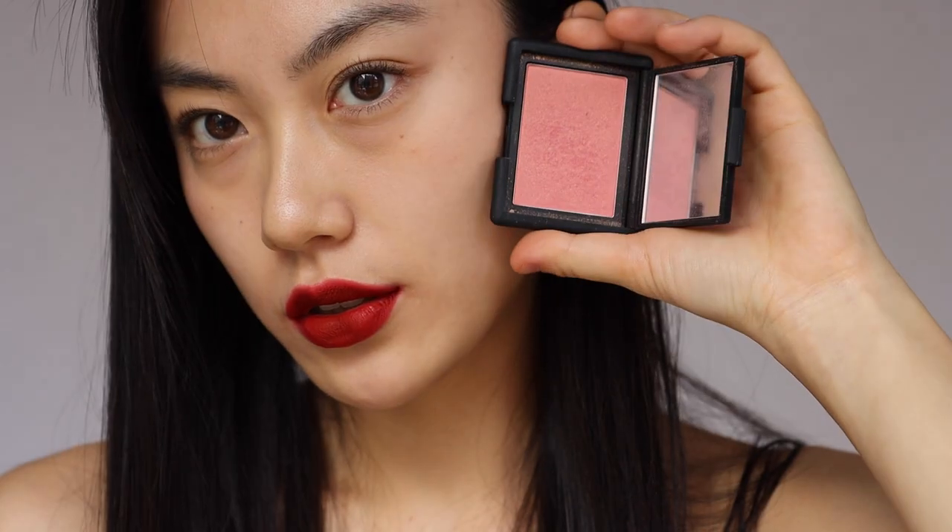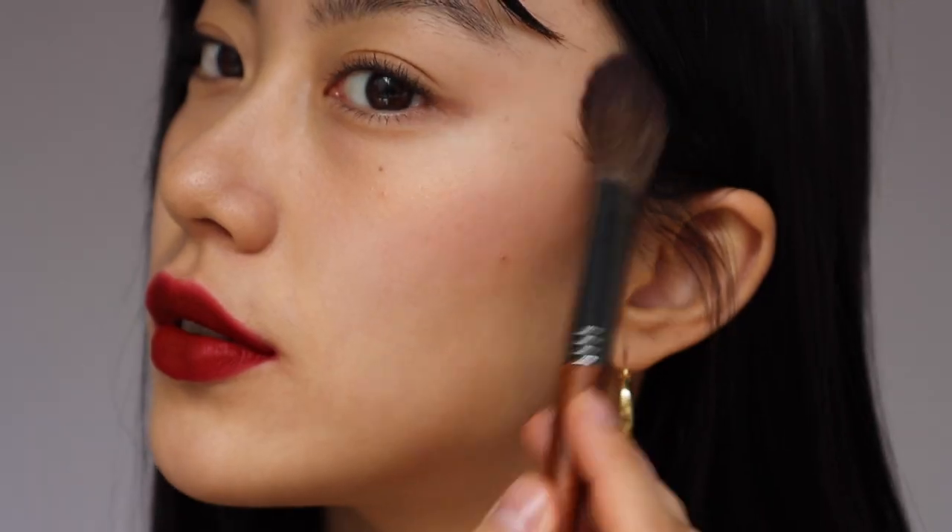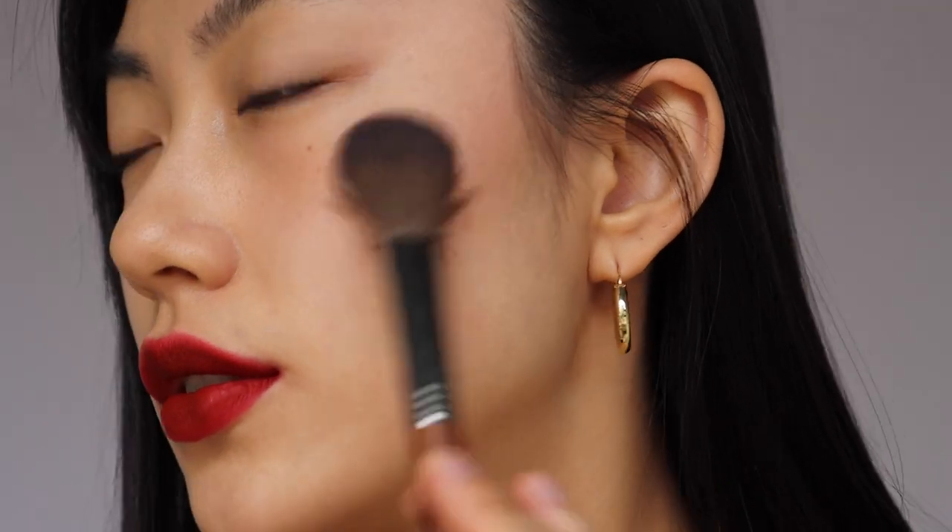For a simple look, I only tightlined my eyes with a brown eyeliner. I added a mid-tone pink blush with golden shimmer, which brightens up the look while adding warmth.